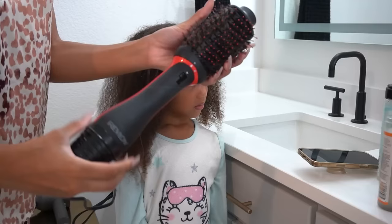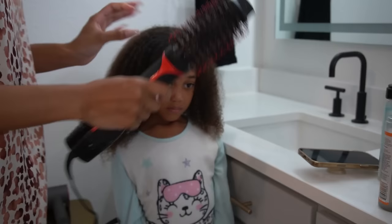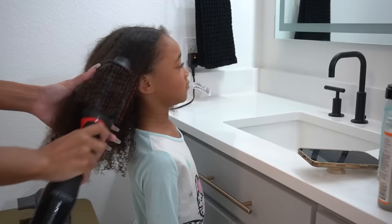I'm thinking the box braids she's getting tomorrow will just be easier to manage. Now I'm going in with my Revlon round brush blow dryer to smooth her hair out now that it's about 75% dry.